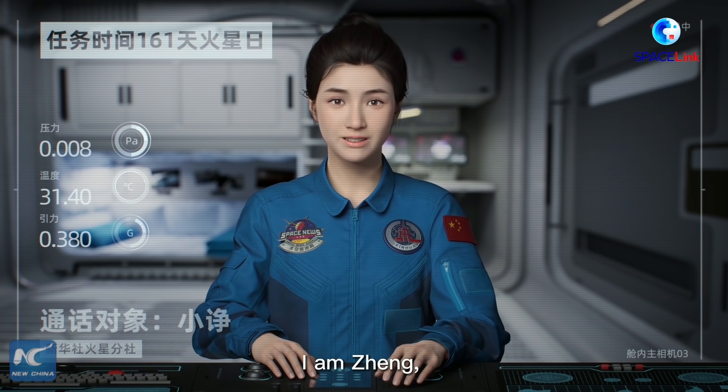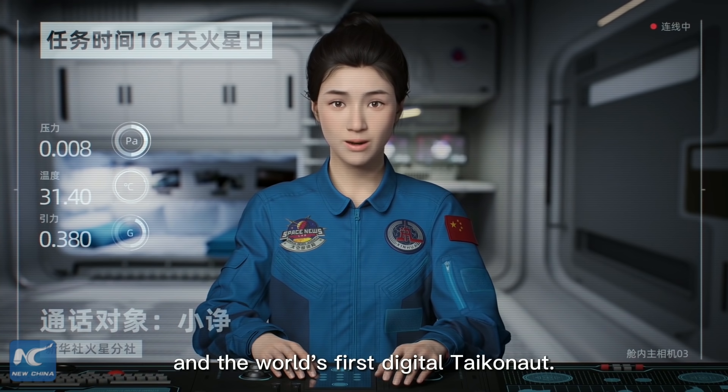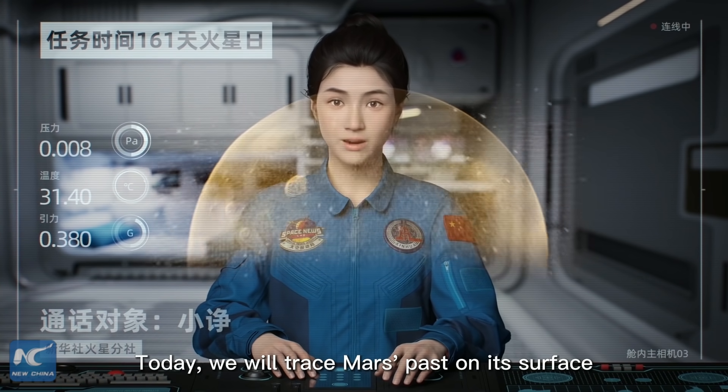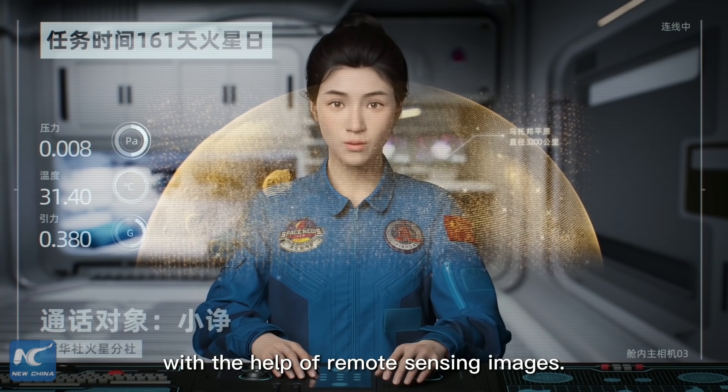I am Zhou, a digital reporter at the Xinhua News Agency and the world's first digital anchor. Today, we will trace Mars' past on its surface with the help of remote sensing images.